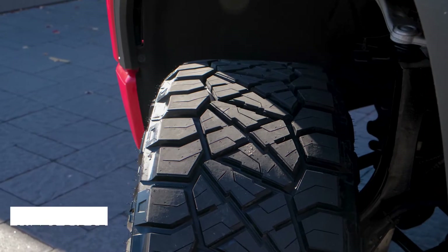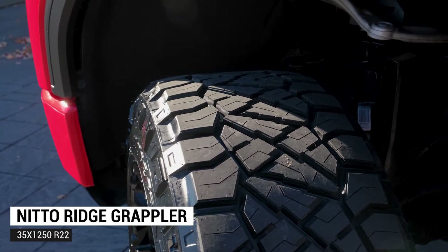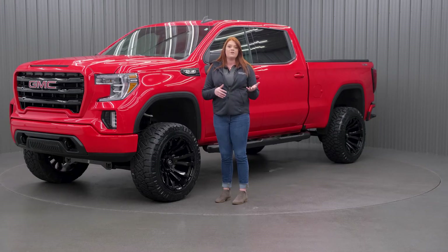Your tire is a Nitto Ridge Grappler, a 35-12.50-22, and this is their hybrid tire. So it's going to be great on-road and off-road, and it's going to be that perfect mix between an all-terrain and a mud tire.